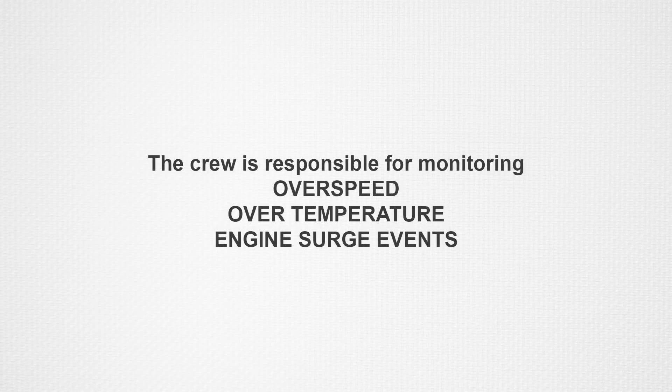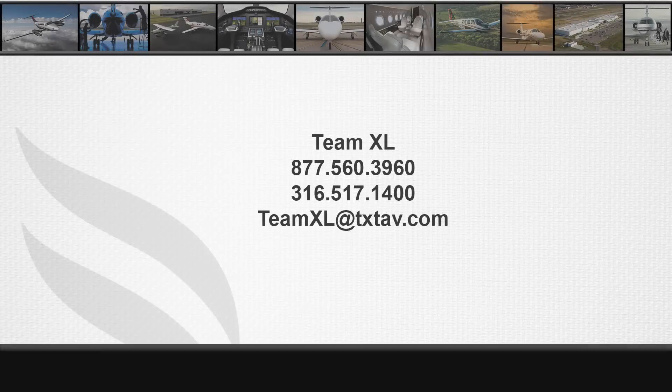The crew must be aware that with the EEC in manual, they are now responsible for overspeed and over-temperature protection of the engines. The crew will also need to monitor for engine surge events and react accordingly. If you have any questions, please contact TeamXL at 316-517-1400 or by email at teamxl@txtav.com.